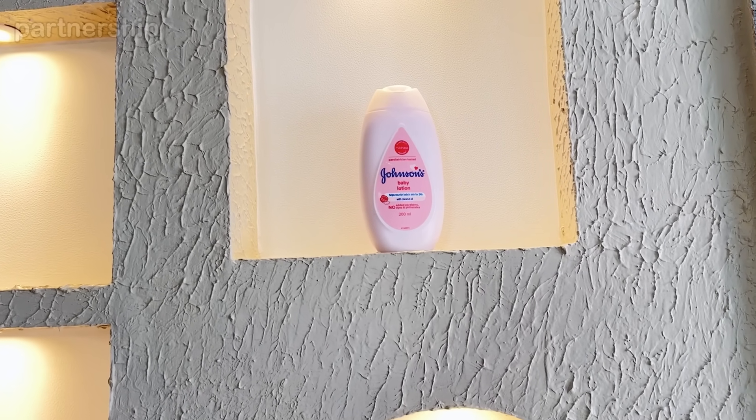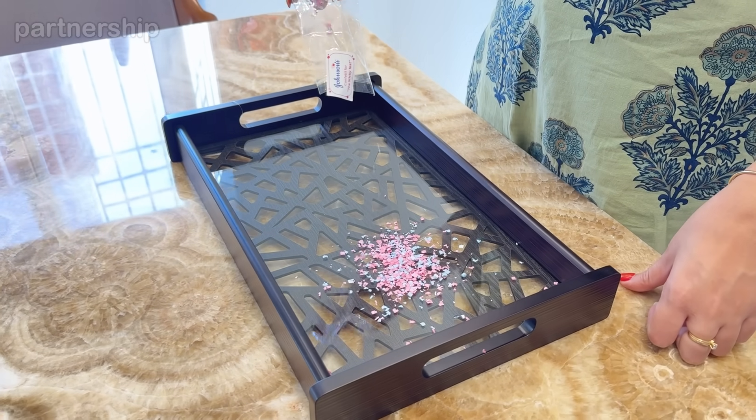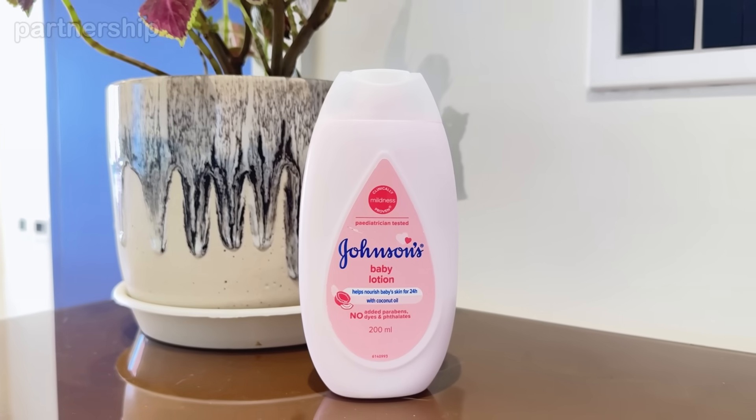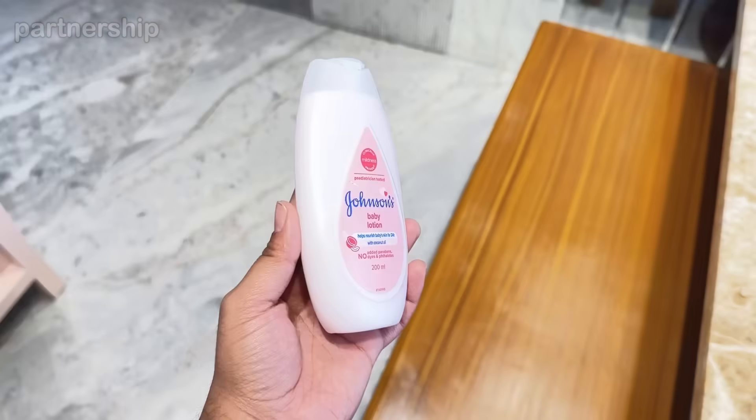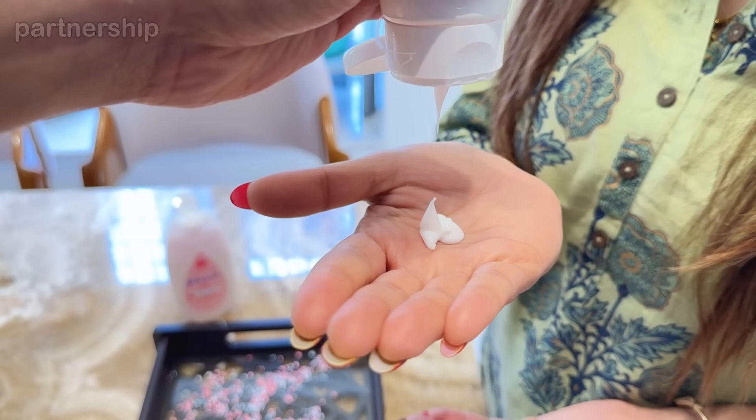Johnson's Baby Lotion is so lightweight and non-sticky. How do you know? Let's take some sticky test. Prepare some confetti for the sticky test. I am using Johnson's Body Lotion, which is very lightweight and non-sticky, and I am also using a regular moisturizer for comparison.